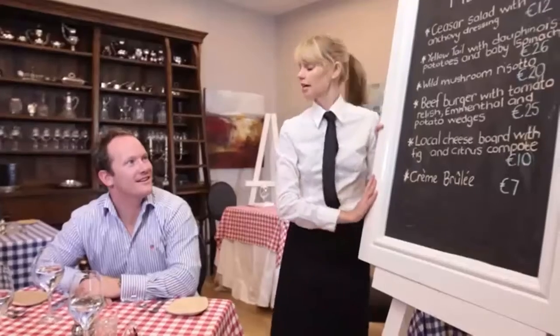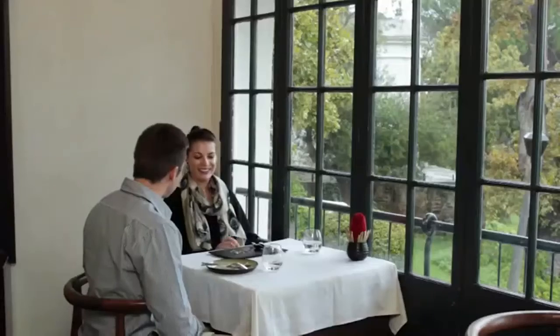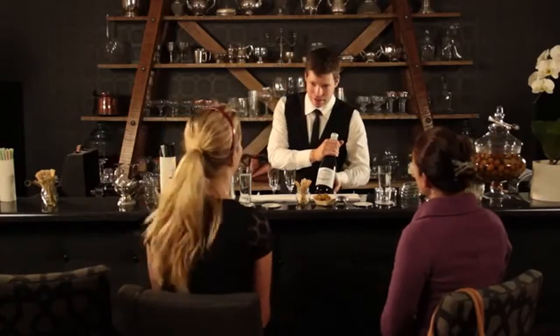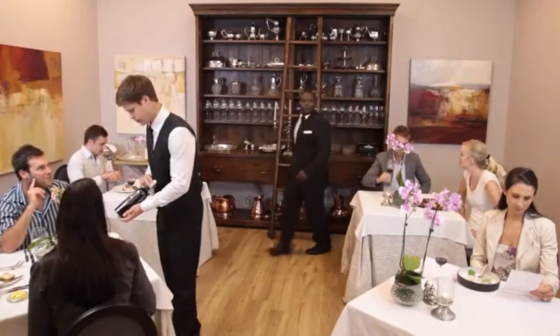Being a waiter isn't just about providing food and beverage services for guests. Your guests will spend most of their time socializing in the dining and bar areas, enjoying fine food and wine. Of course, that means that you will spend a lot of time with your guests, and so you play a very important role in making their stay exceptional.